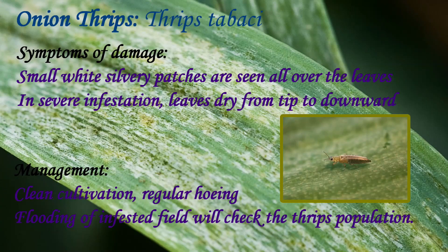Onion is subjected to a number of pests causing damage to the crop and hindering yield. One of the major pests is Thrips tabaci. Upon infestation, small white silvery patches are seen all over the leaves, and in severe infestation, leaves dry from the tip downward. It is managed by clean cultivation and regular hoeing, and by spraying insecticides dimethoate or profenophos.